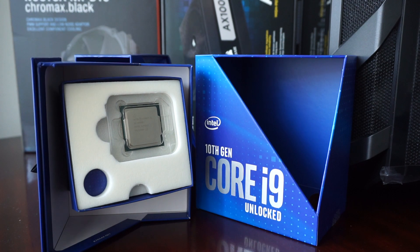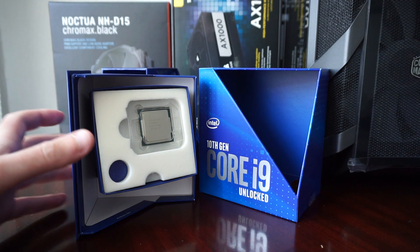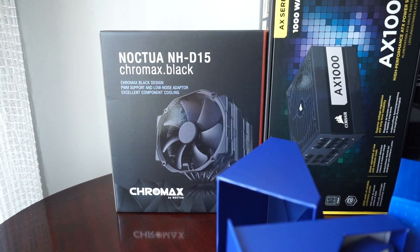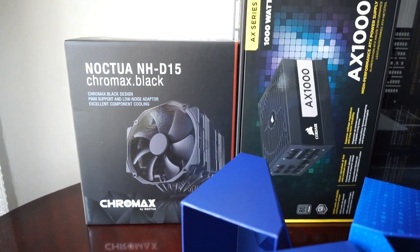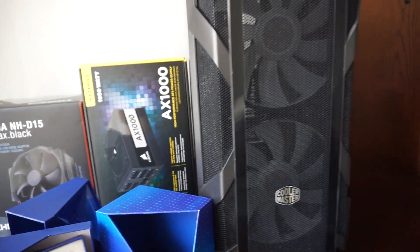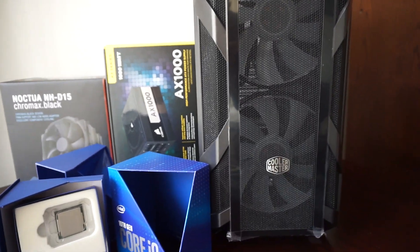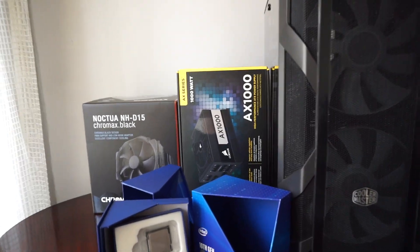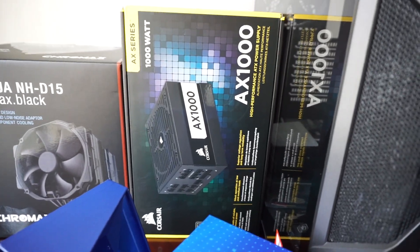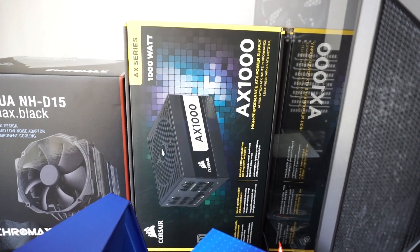As you can see, I will use this i9 on my new build. The CPU will be cooled by a Noctua NH-D15 Chromax Black CPU cooler installed in a Cooler Master H500M Master Case. The power supply will be the Corsair AX1000 Titanium rated PSU.